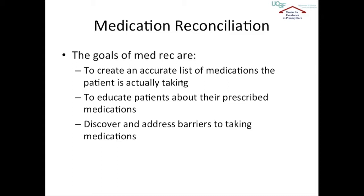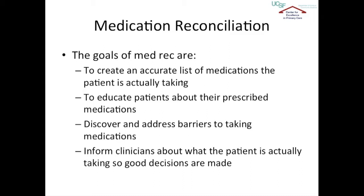MedRec also aims to discover and address barriers to taking medications — such as not having enough money to buy the prescribed medication, pills being too big to swallow, or receiving a new colored pill because the pharmacist changed from a brand name to a generic. It can also inform clinicians about what the patient is actually taking so we can make good decisions about how to adjust their medication regimen in the future.